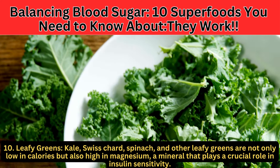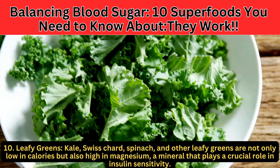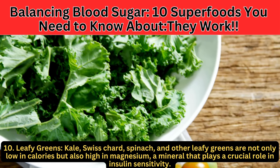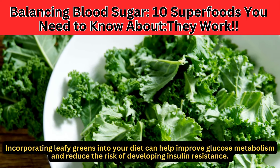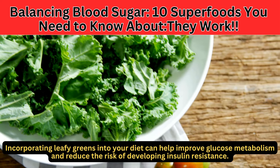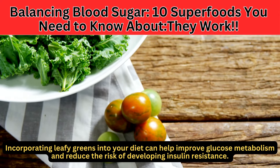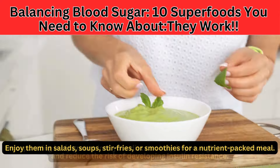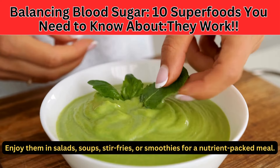Number 10: Leafy greens. Kale, Swiss chard, spinach, and other leafy greens are not only low in calories, but also high in magnesium, a mineral that plays a crucial role in insulin sensitivity. Incorporating leafy greens into your diet can help improve glucose metabolism and reduce the risk of developing insulin resistance. Enjoy them in salads, soups, stir-fries, or smoothies for a nutrient-packed meal.